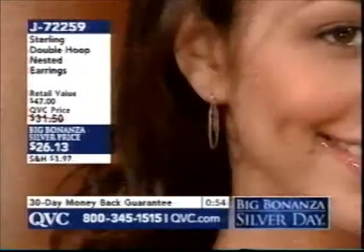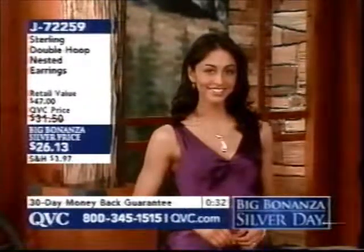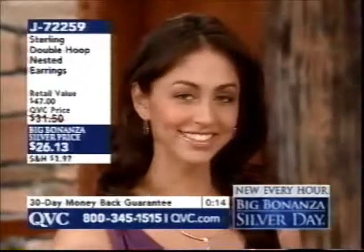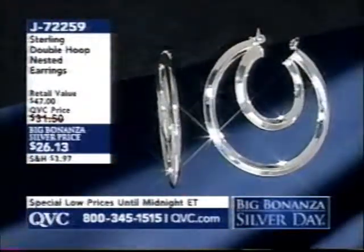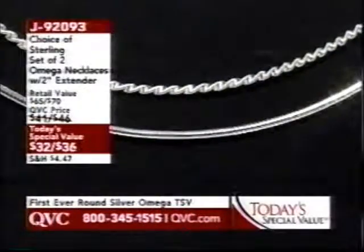Look at these on Deanna — aren't those pretty? I like the way the hoops go in opposite directions. It's double-sided, doubly reflective. The knife-edge design gives that inner hoop a slight little twist to capture the light. That great combination of high polish with a classic hoop — every woman needs a good hoop. We have something brand new every hour, and in this two-hour program, 14 brand new items going until 6 a.m. Eastern. Then Leah Williams joins you for 24 hours of Big Bonanza Silver Day. Our Today's Special Value — item J92093 — has been incredibly popular since midnight Eastern, already closing in on 17,000 orders. Two Italian-created Omega necklaces, either 16 or 18 inches.